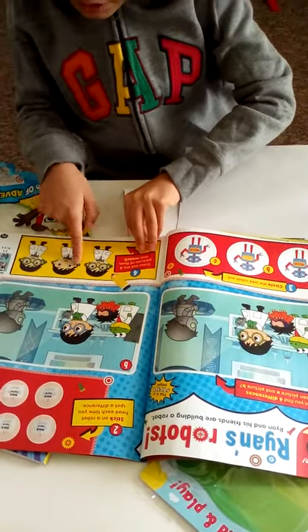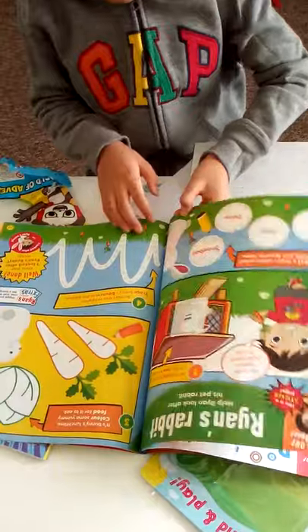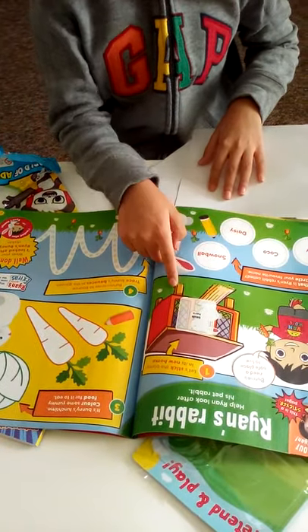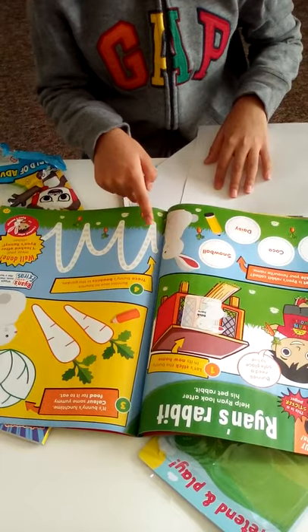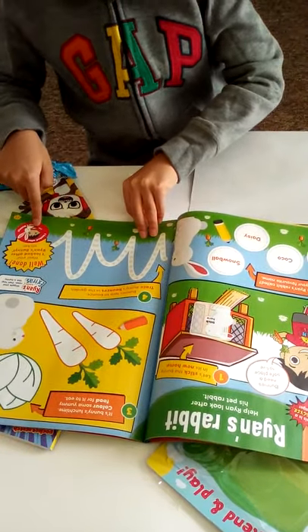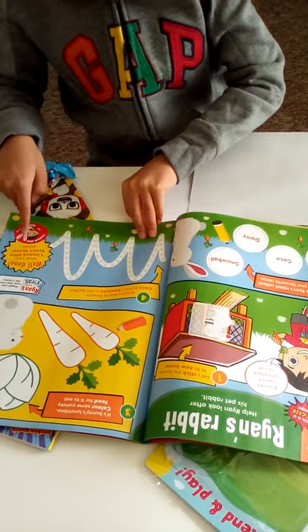You can circle the odd one out and cross out the unmatching ones. Then you have Ryan as a rabbit, with a couple of puzzles to help Ryan's rabbit. When you finish, you can put on the 'I looked after Ryan's bunny' sticker.